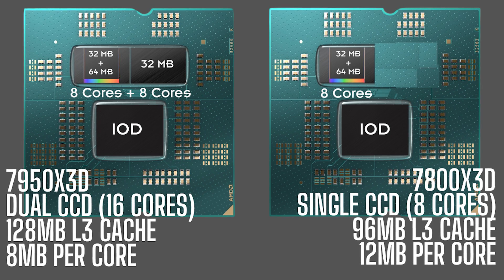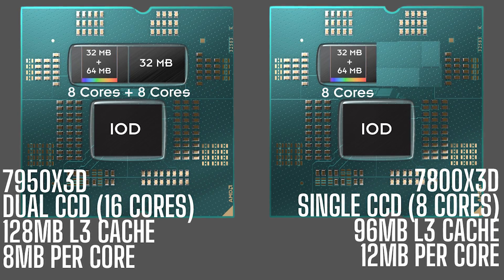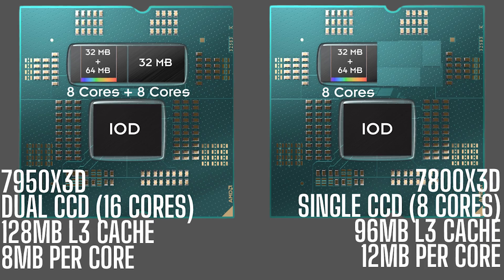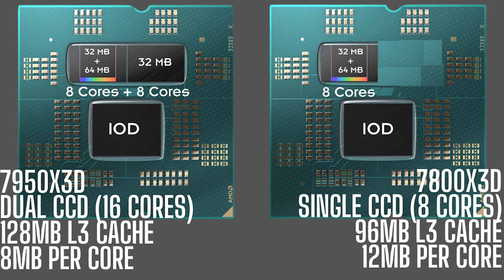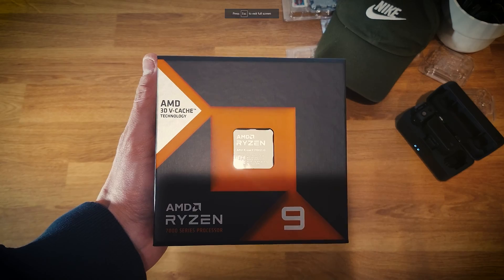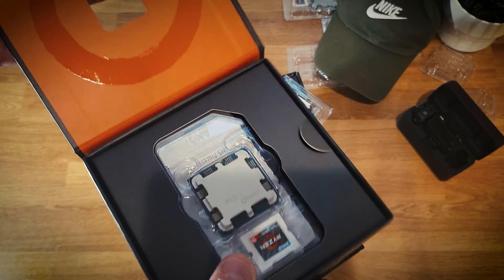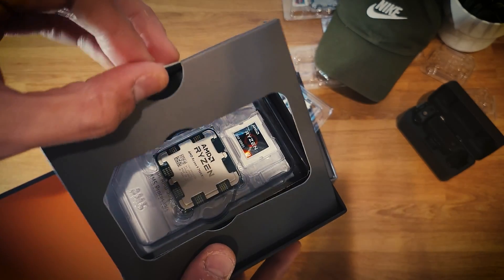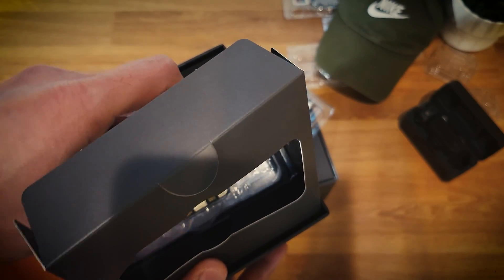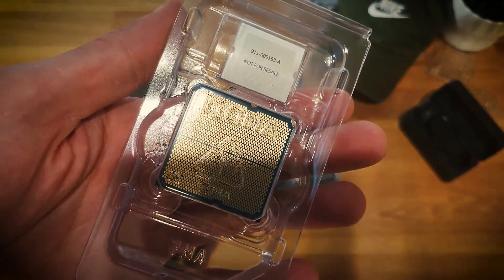AMD processors are a collection of chiplets with specific functions that work together like pieces of a puzzle to form a more powerful and efficient processor. Each chiplet contributes its capabilities to enhance the overall performance and functionality of the processor. This architecture allows for more flexibility in designing and manufacturing their processors by making it more modular instead of being a single die.